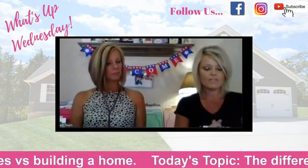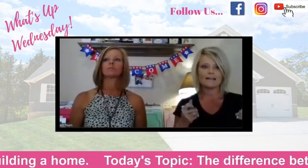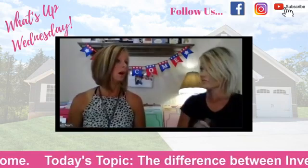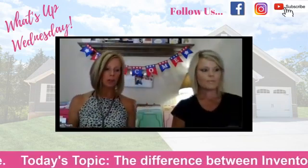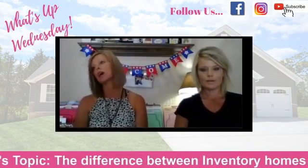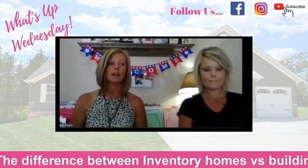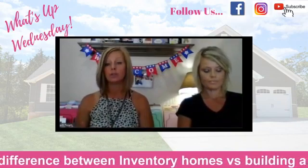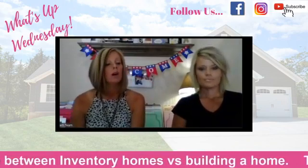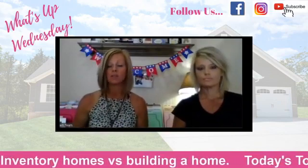Let's talk about the pros and cons of buying inventory versus building. We're running out of time so we'll try to make it quick. A lot of folks are coming in wanting to move in before the holidays, but build time with any builder right now is extremely busy. We're looking at November/December closings. So some of the pros and cons of inventory homes — people are asking, 'What do you have that I can close on sooner?'